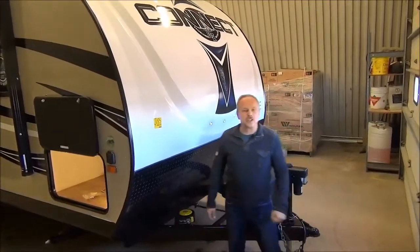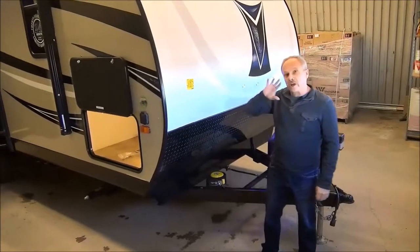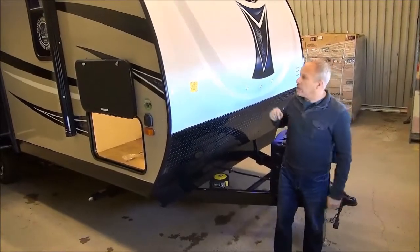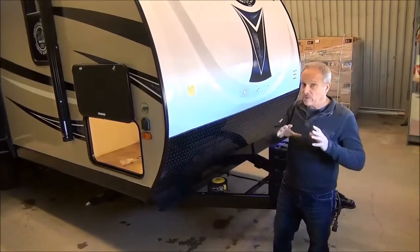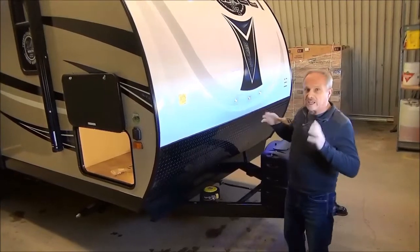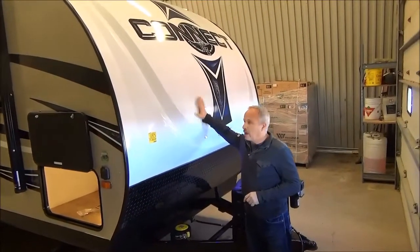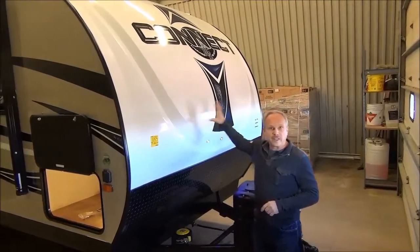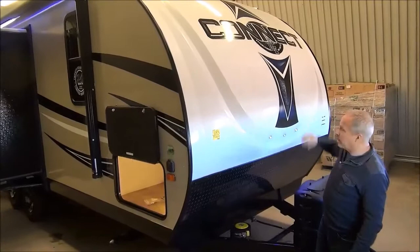Hi, I'm Nick Korlick with Miner's Leisure World in Weyburn, Saskatchewan, and I'd like to show you the 2017 Spree Connect 222IK. That's about a 22-foot trailer with a couple of slide-outs, an island kitchen, and some pretty neat things. On the new 2017, check out the nose cone — that's the molded front cap, the newest thing from the curb appeal side, and of course the dynamic graphics.